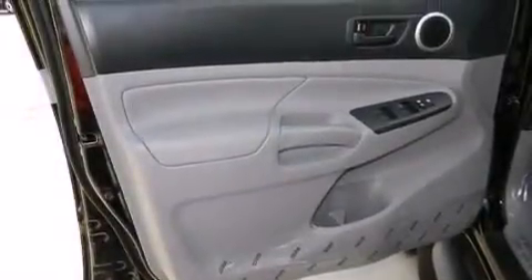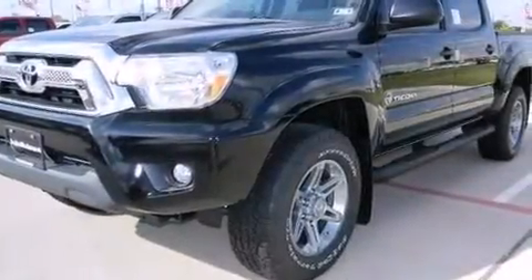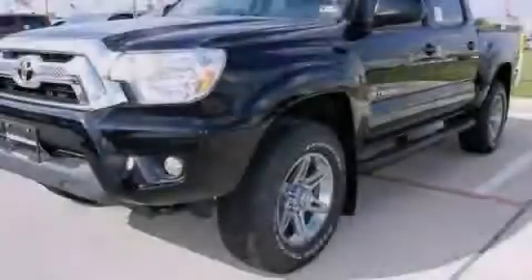Also included are steering wheel-mounted stereo controls, full-power accessories, a sliding rear window, and an auxiliary power outlet. This automobile won't last long at this price. Call and arrange a test drive now.